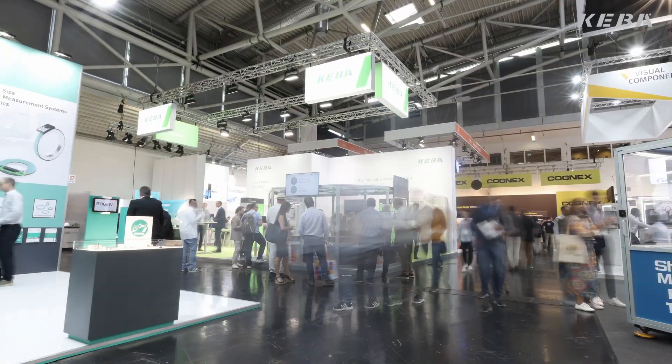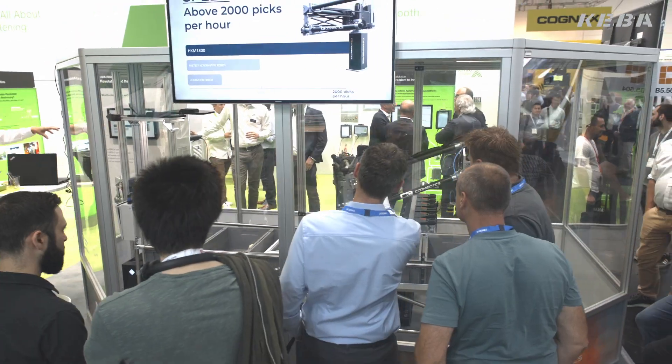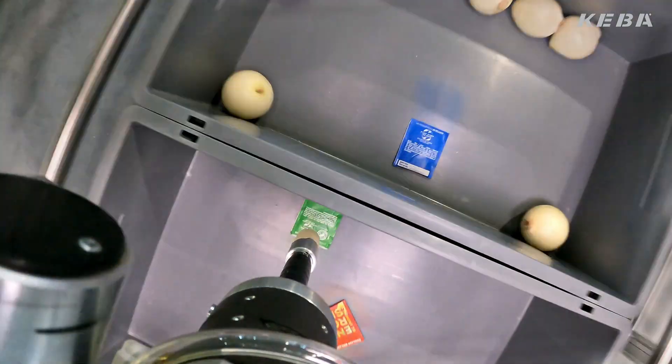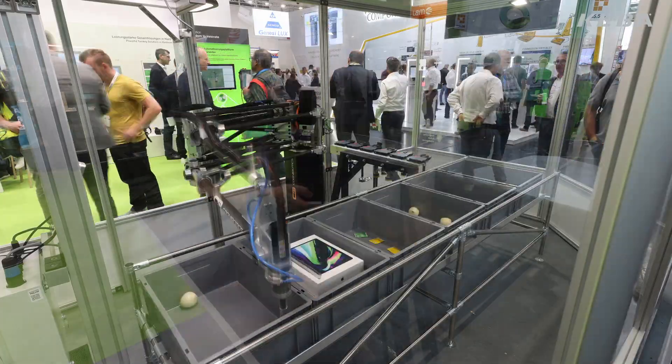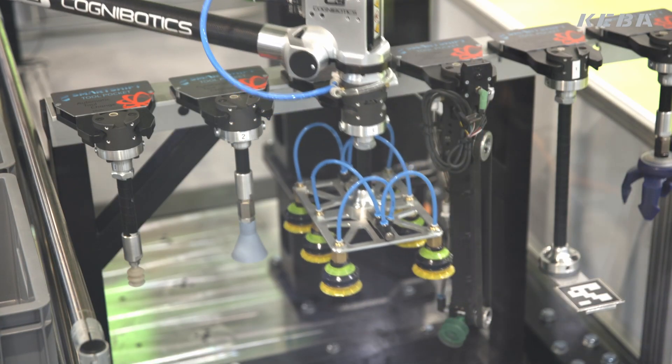Welcome to our booth. We decided to demonstrate this great example of a customer of ours, the company Cognibotix. The system is running in a very robust and very reliable way.